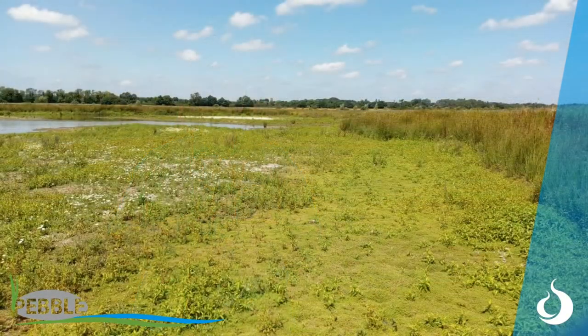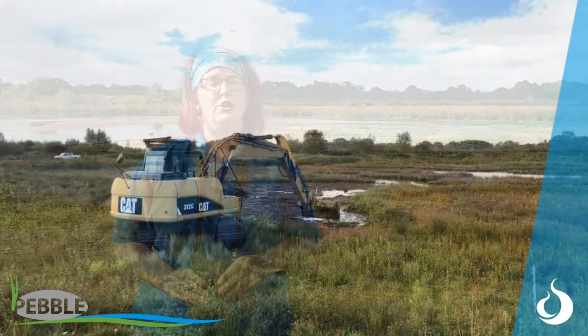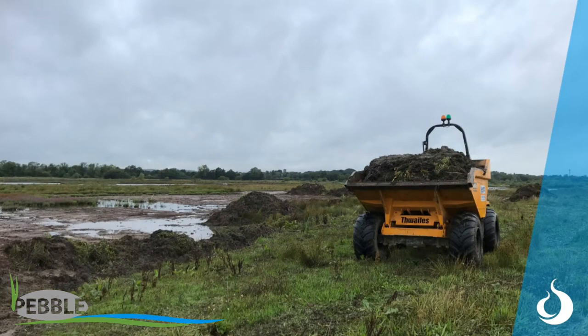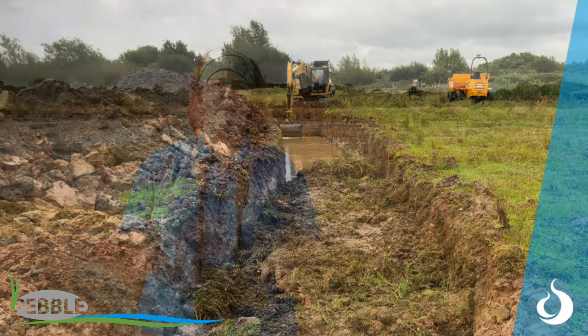The problem has been that the area sort of behind us and to my right was absolutely covered in Crassula — it was like a green carpet — which isn't great for nesting waders and not great for feeding, because the Crassula covers all the muddy edges that waders need to feed on. With the funding from Pebble, we were able to get in a digger and a dumper. The digger scraped out the Crassula, dug a big hole, and buried it really deep so that the Crassula shouldn't come back where it's been buried.